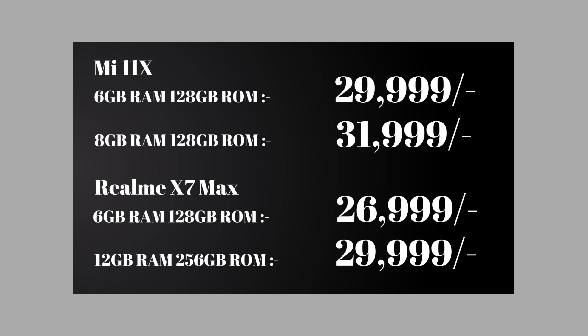In terms of pricing, the Realme X7 Max is positioned at a slightly lower price point. The higher-end 12GB RAM and 256GB storage variant is priced competitively. The Mi 11X is priced a little higher than the Realme X7 Max. Storage on both devices is UFS 3.1 based.